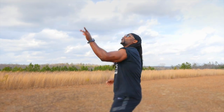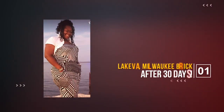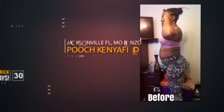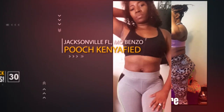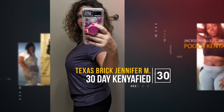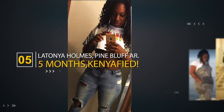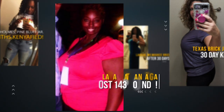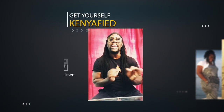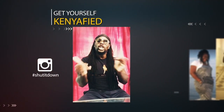I'm Kenya Crooks, the world's greatest weight loss expert. So if you need a shut it down body, DM me on Instagram at thekenyacrooks with hashtag shut it down.